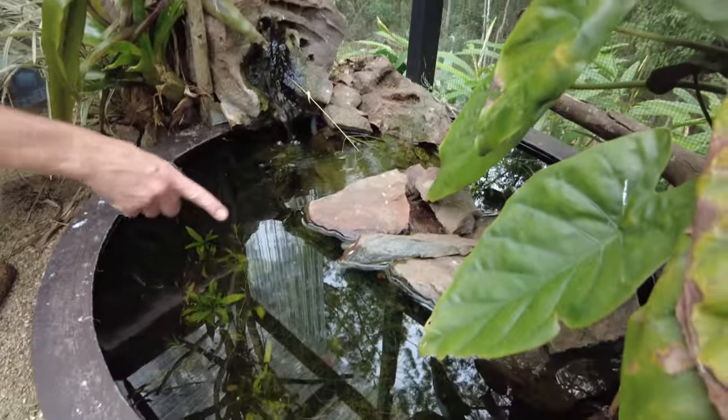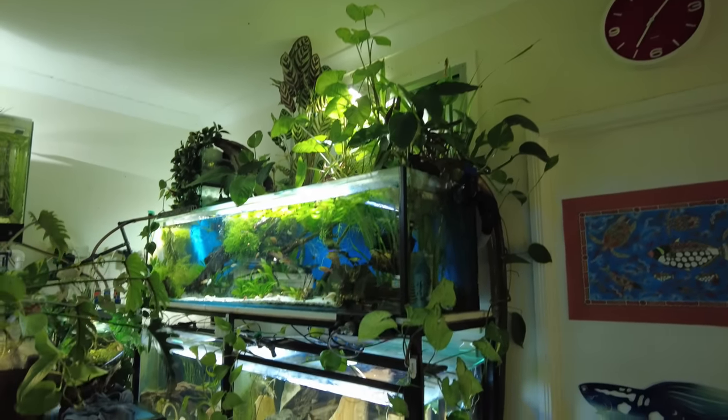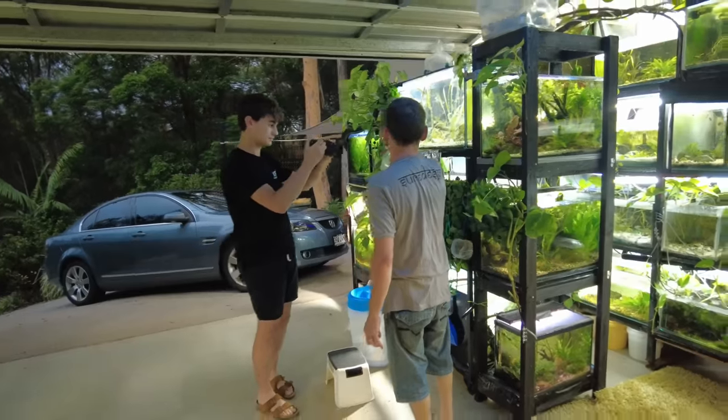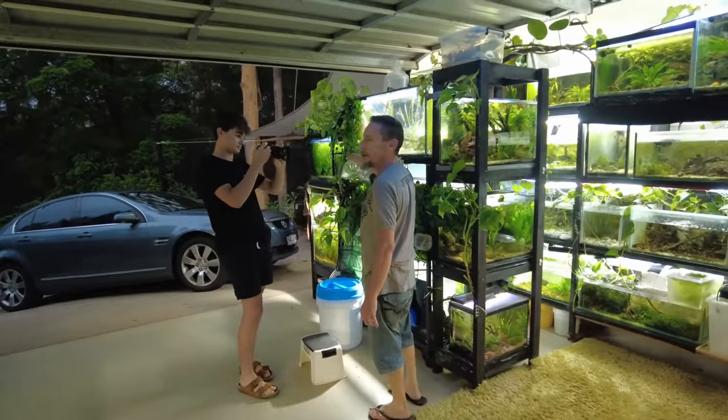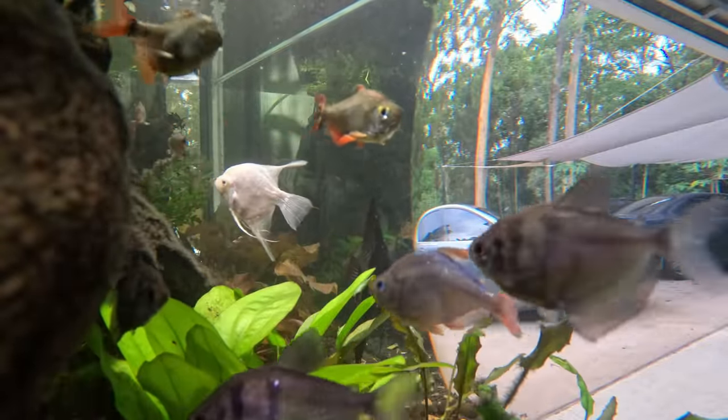If you enjoyed this video you'll also want to keep a look out for On Keeping Fish Simple — they're going to be uploading a video of Adrian's fish room again and giving you a more detailed update of what's actually going on in the fish room. Without further ado, let's get into the video.